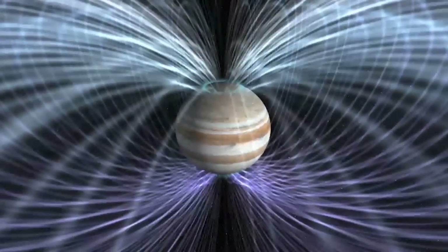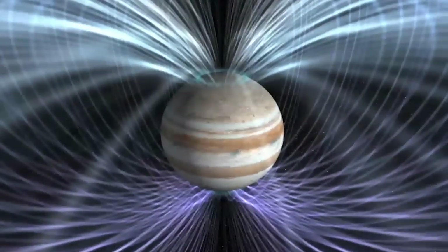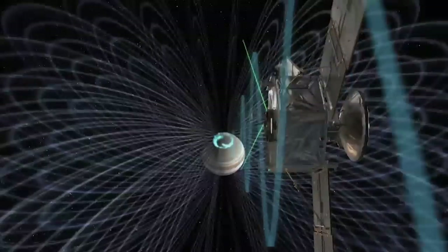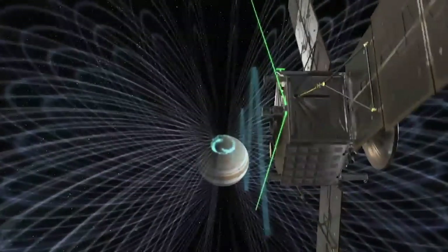Aside from distance, Jupiter offers unique challenges to a spacecraft, such as a radiation field rivaled in intensity only by the sun. We have a box in the middle of the spacecraft that we call a vault, and it's made out of titanium — that shields all the electronics from this hazardous radiation. We're very much an armored tank going to Jupiter.